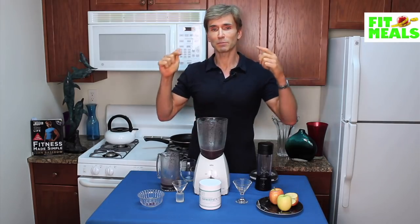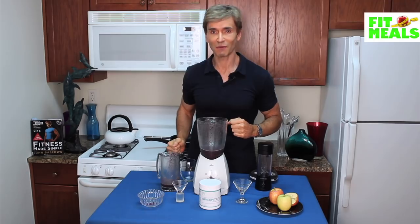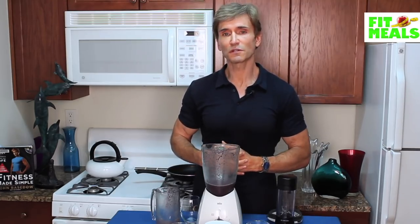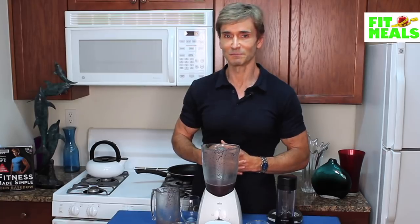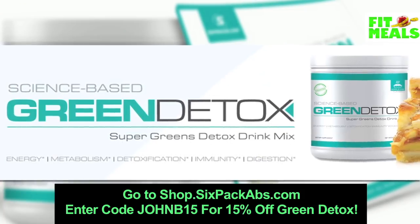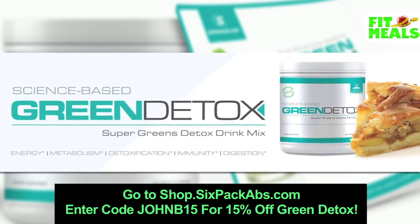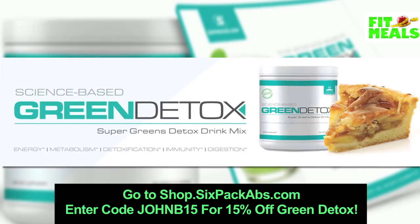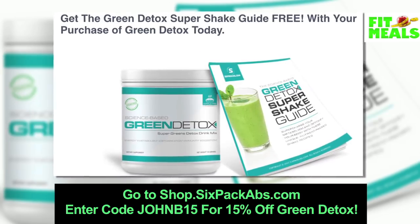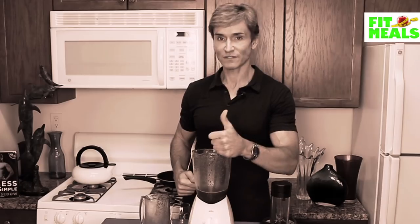If you guys do end up trying my Blappleberry Chia Greens Delight, please let me know in the comments how it works out for you. This video was brought to you by the good folk over at sixpackabs.com. Head to shop.sixpackabs.com or hit the link in the description below and use my code JOHNB15 to receive 15% off your order of Green Detox. As a special bonus, you'll also receive a free Green Detox Super Shake Guide.